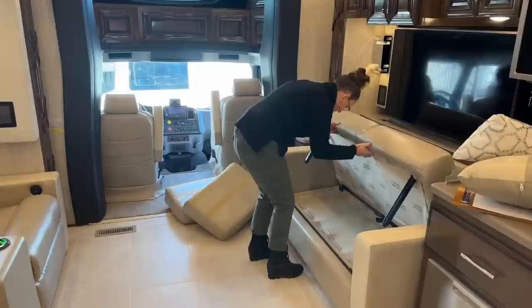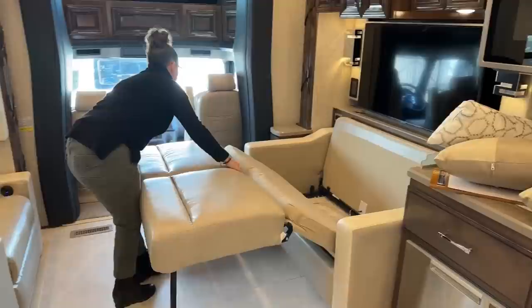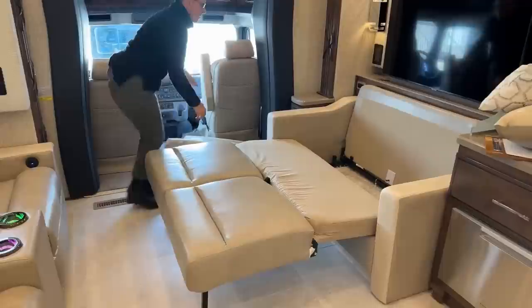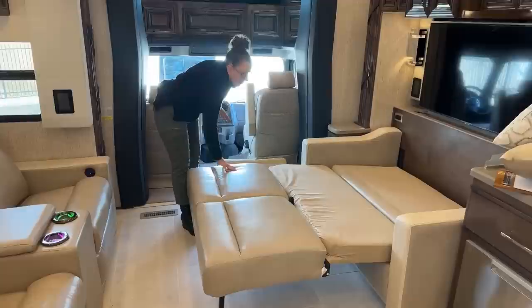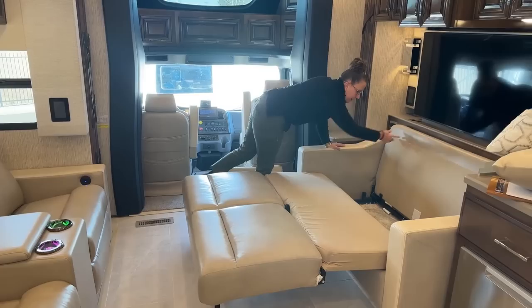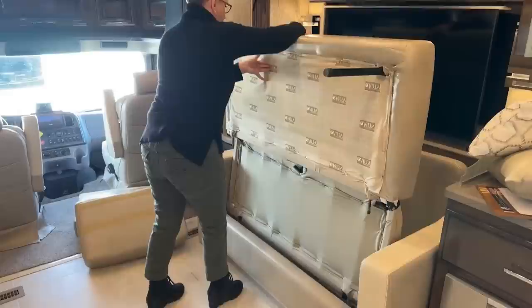I think I called this a jackknife — this is not a jackknife. This is the tri-fold sofa, which is what you get when you order the theater seats instead of the standard tri-fold sofa. You still have enough room to sleep an additional two people. This villa furniture they offer in the mountain air is just a beautiful soft handle. This is the all-new Haven interior — really, really nice that you can still have guests spending the night even if you have the theater seats.